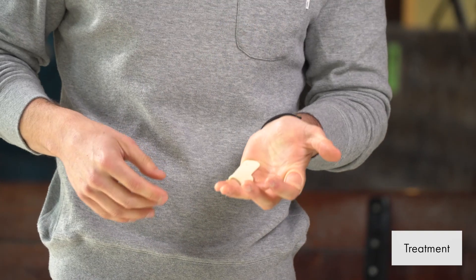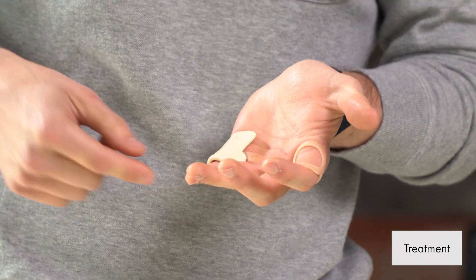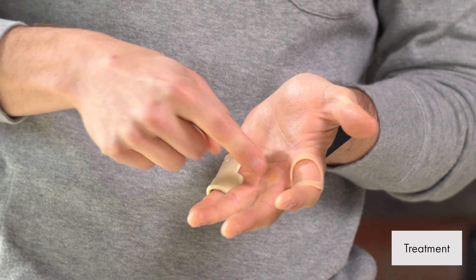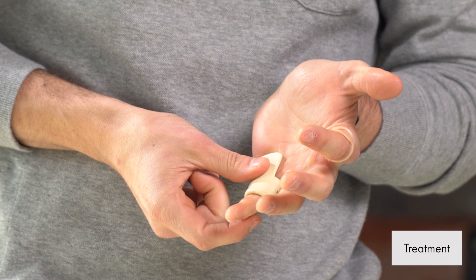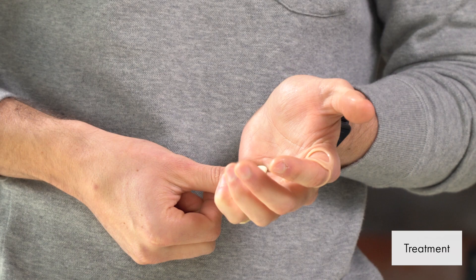Treatment for trigger finger is going to involve activity modification — paying attention to what you're doing with your climbing, your grip position, and especially your work-related activities. One of the more important things is splinting. This is actually a custom splint that was made for me that will block flexion of your MCP joint but will still allow me to bend at my PIP and my DIP, allowing a little more function in regular activities.